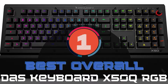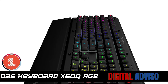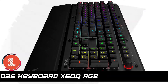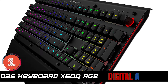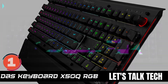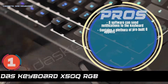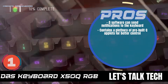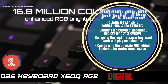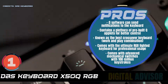Finally, we have the best overall: the DAS Keyboard X50Q RGB. With the superior rollover effect and better customization, this model has made a reputation for itself, and a good one at that. It is known as the best crossover keyboard on the market, precisely because it gives you greater precision needed for work, but also better aesthetics needed for gaming. Its pros are: Q software can send notifications to the keyboard. It contains a plethora of pre-built Q applets for better control. It's known as the best crossover keyboard — a work and play combination. It comes with the ultimate RGB lighted keyboard for professional usage. And it comes with advanced mechanical switches with 100 million keystrokes.